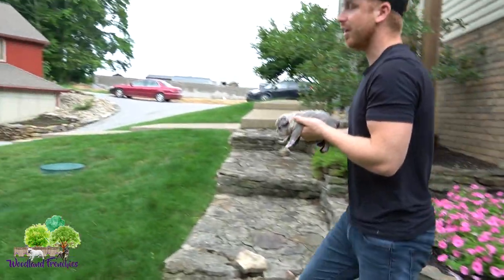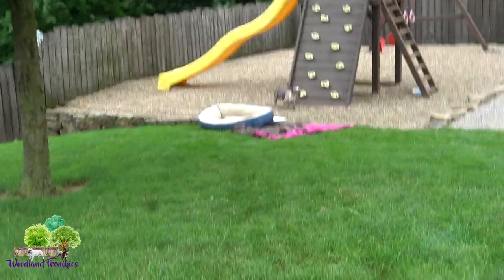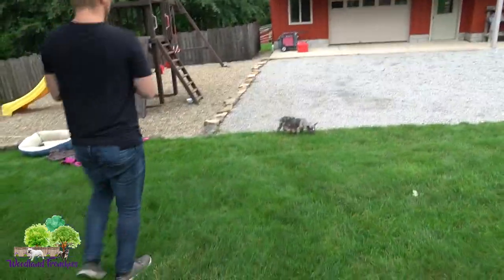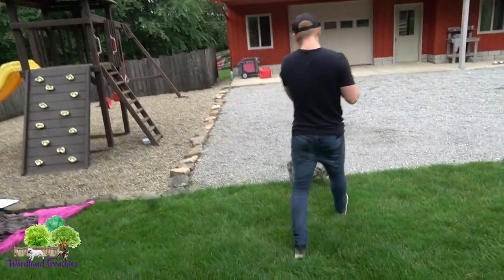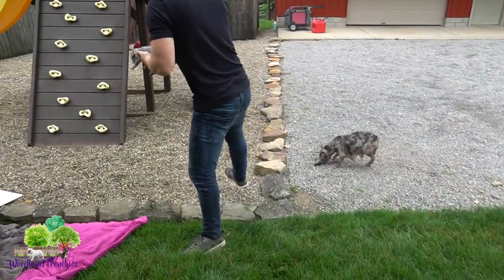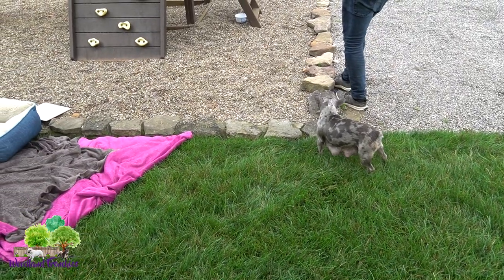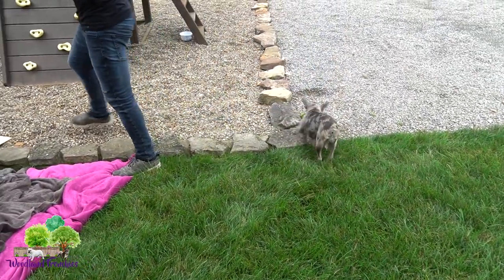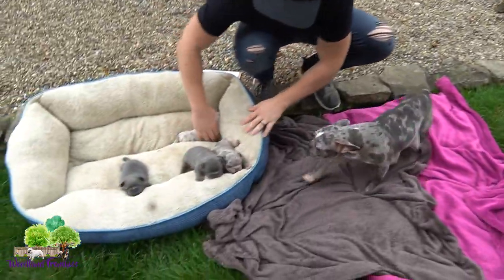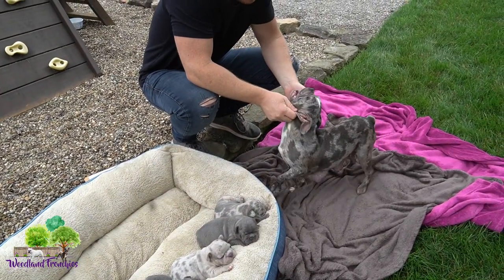Let's keep going. Another difference would be the ears. Lucky's ears are up. That would be one thing — if you'd like the ears more up instead of cropped, definitely go with a Frenchton.